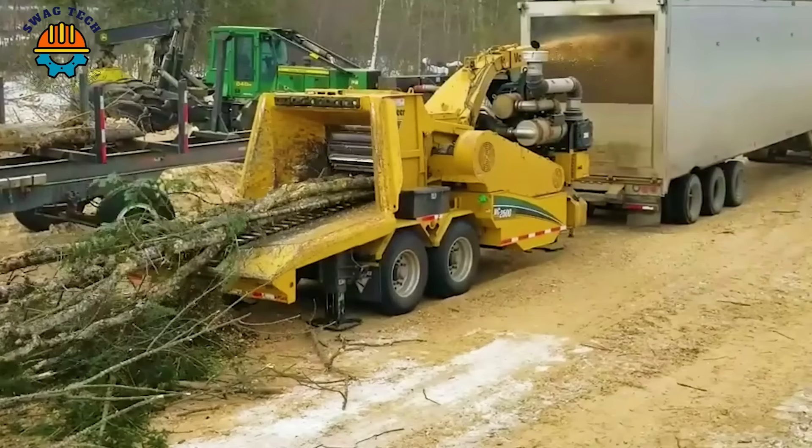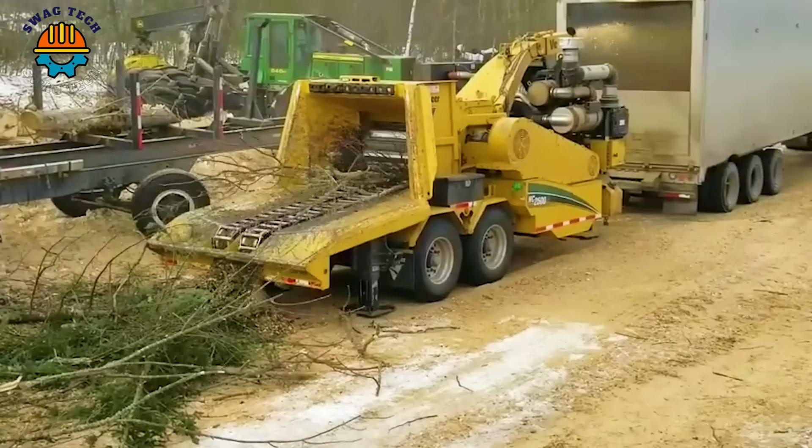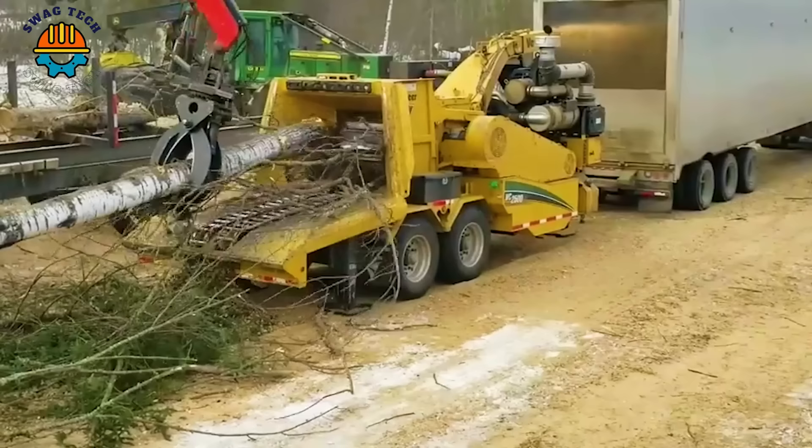The Vermeer WC2500XL is a force in the woodchipper world. Weighing more than 13,000 pounds and equipped with a 213-horsepower engine, this machine can handle logs up to 25 inches in diameter with ease.